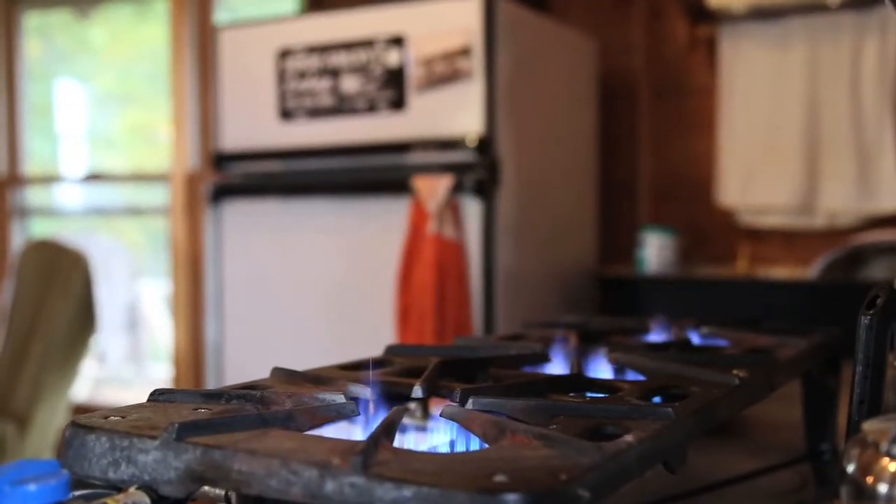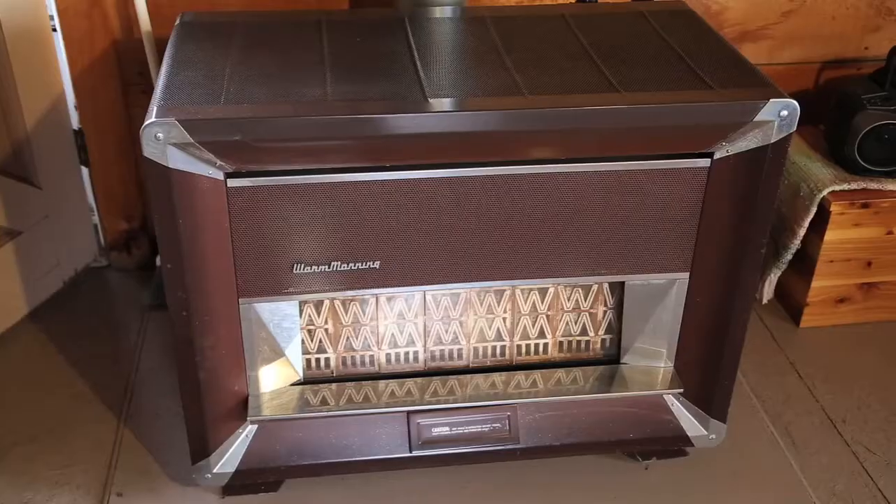I'm familiar with gas lights — I've been in a lot of cabins that have those — but I didn't realize all the different appliances that run on propane. What are some that folks might not be aware of? Well, just a few: a water heater, generators, a refrigerator, cooking, stove, and so forth. So all of the luxuries of home.